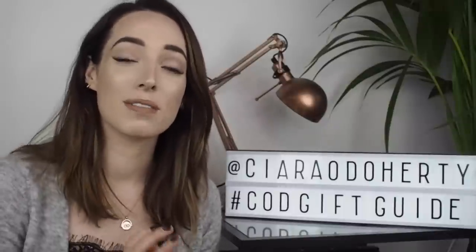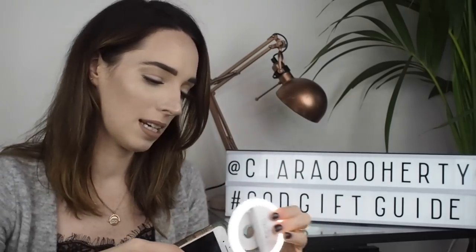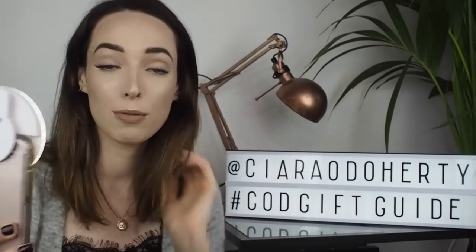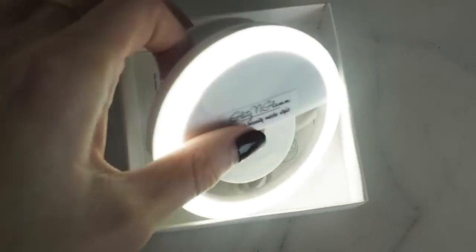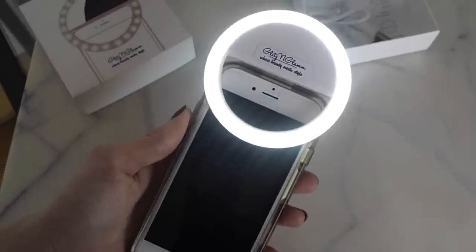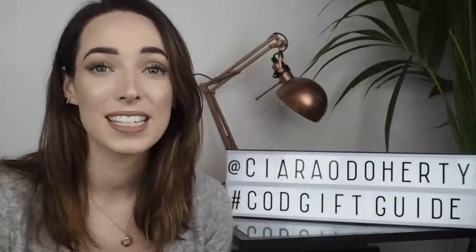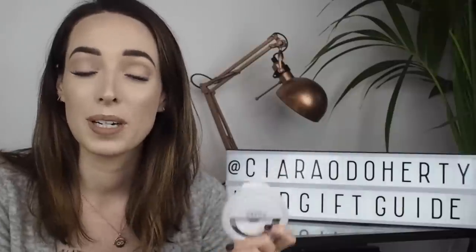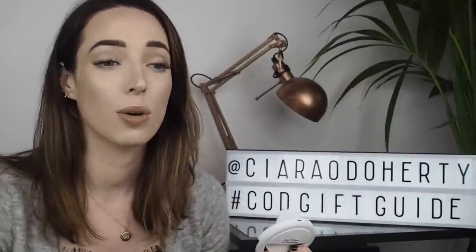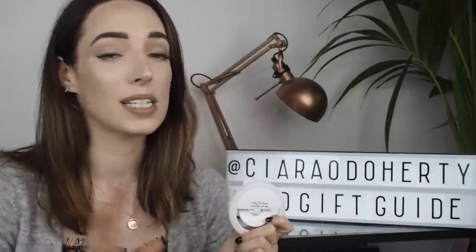Next in my lineup is more of a stocking filler and it's this little tech accessory. It is basically a ring light that clips onto your phone — you can see the light on my face. You can use it when you're taking selfies or when you're on Snapchat, and it might seem like a bit of a silly present but if you are buying for somebody who loves social media and is fond of a good selfie, this is really handy. It's not very expensive and they'll definitely have fun with it. This one is from an Irish company called Glitz and Glam and they do lots of accessories and loads of gorgeous jewellery — but this was what caught my eye. I thought it would be a really good stocking filler for a teenager or even somebody in their 20s.